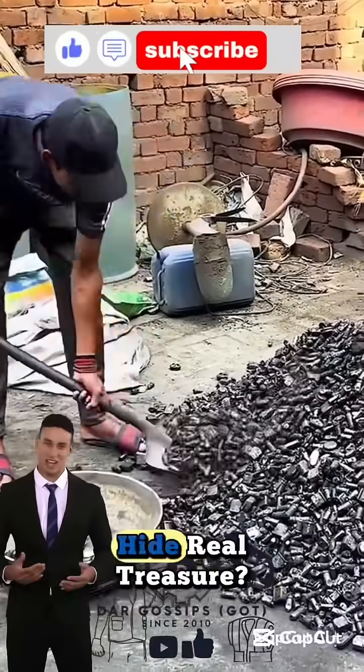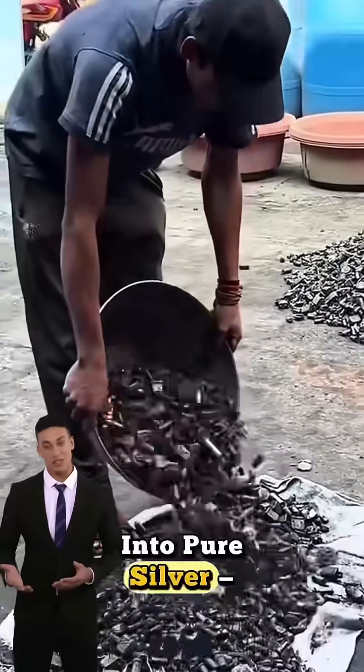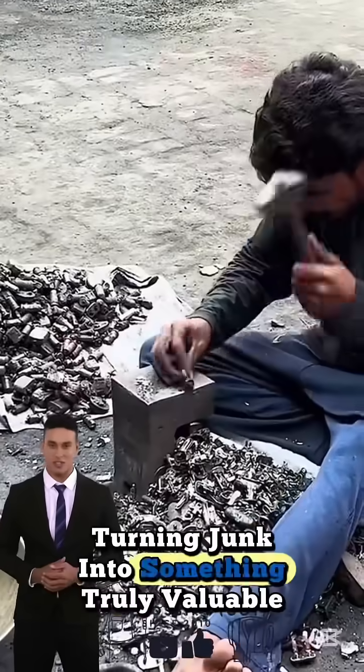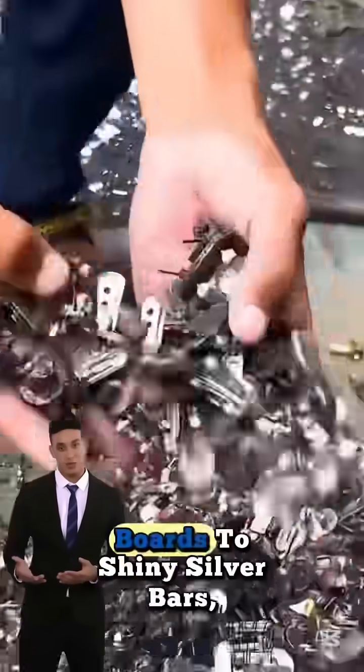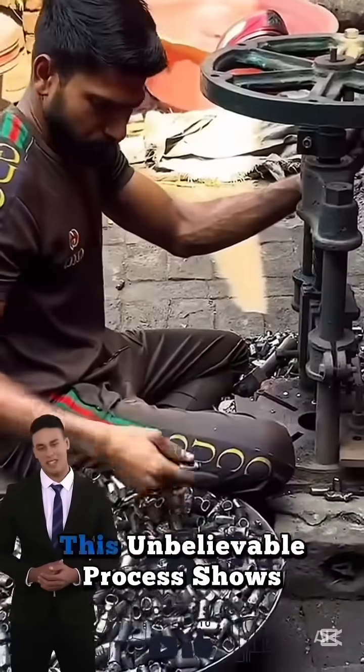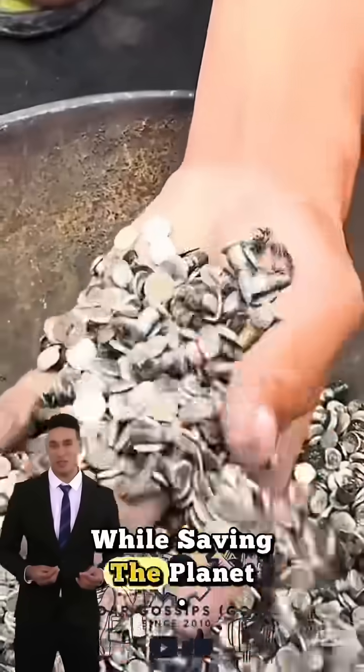Did you know your old electronics hide real treasure? Watch as electrical waste is recycled into pure silver, turning junk into something truly valuable — from broken wires and outdated circuit boards to shiny silver bars. This unbelievable process shows how waste recycling can create wealth while saving the planet.